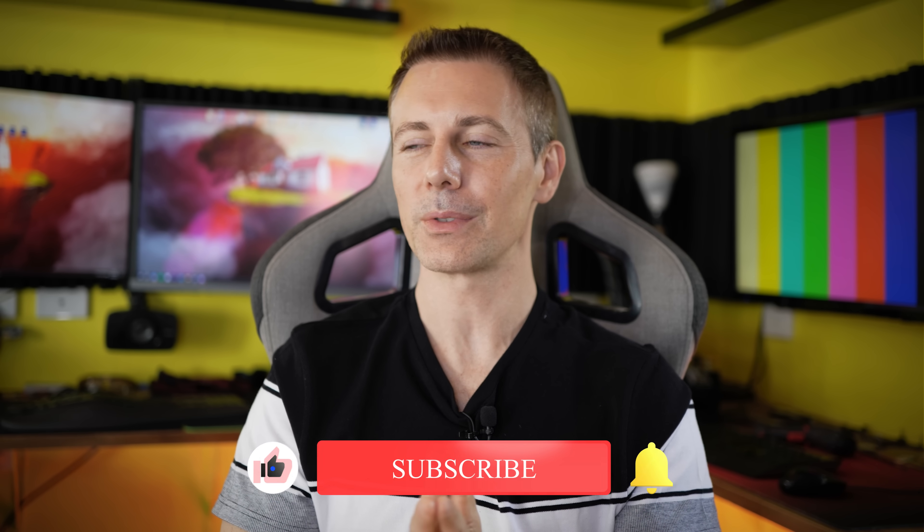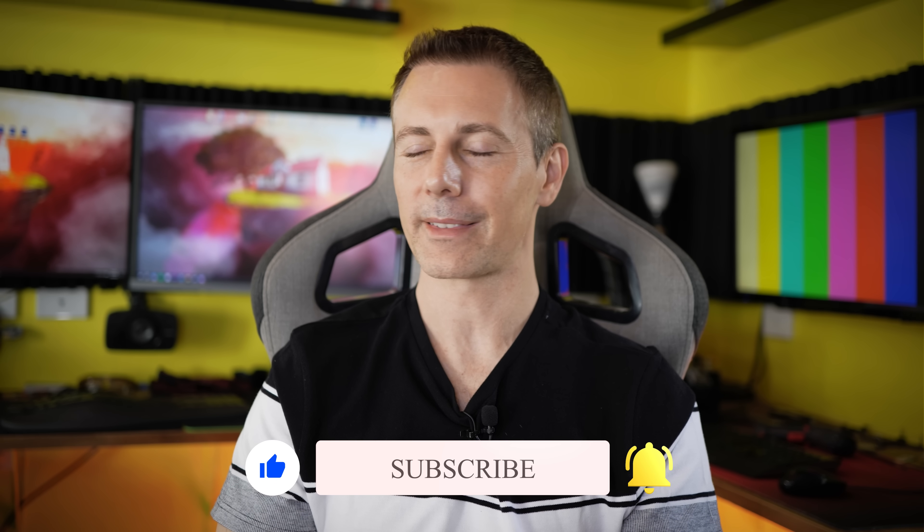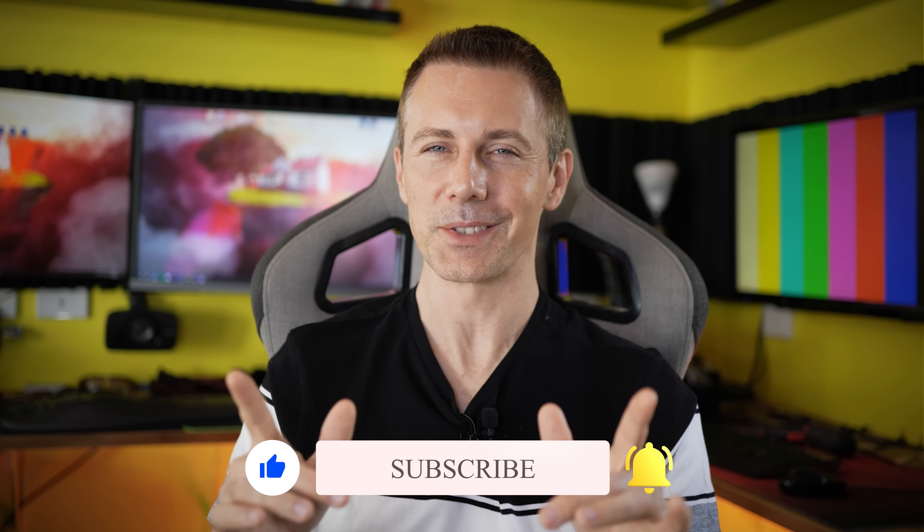So with all that aside, I hope you enjoyed this one. If you did, be sure to hit that like button, and if you have any questions or comments about today's video, be sure to drop them down below. I look forward to giving you guys the next video very soon. Peace out for now. Bye.